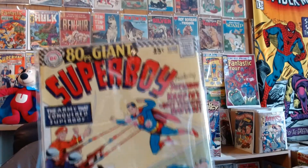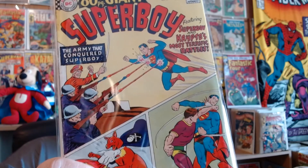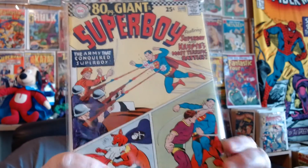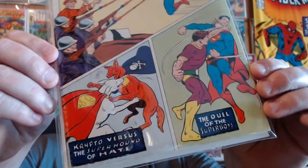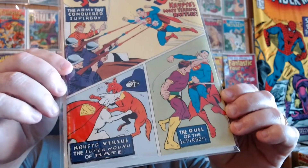Superboy 138 — this is a giant size from May or June of 1967. It's got great stories in it. Basically any Superboy book that has Krypto on it, I just don't want to pass up.